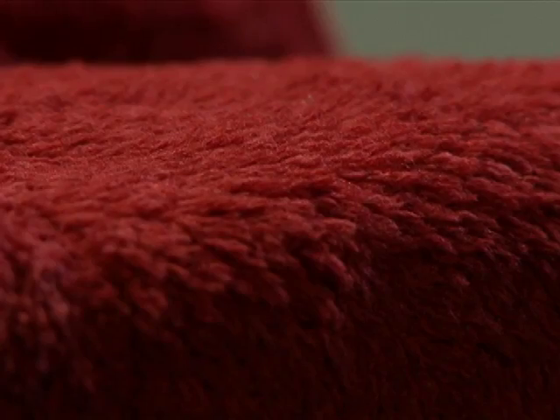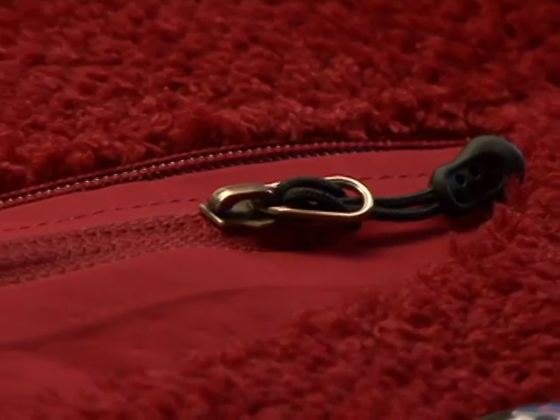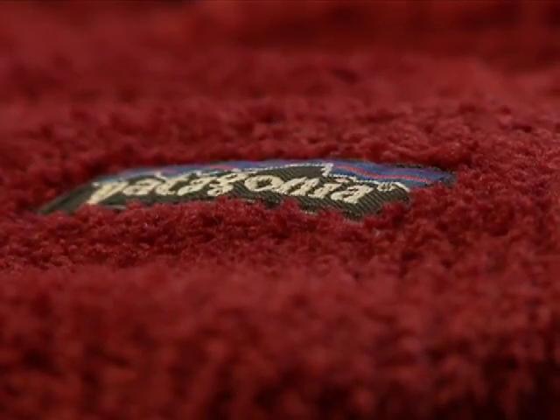The current R2 has 63% recycled content and is completely recyclable at the end of its useful life. Our goal whenever we approach a design problem is to always place performance at the very top of the list of priorities. And performance is a very complicated thing to qualify — it's a blend of dry time, durability, compressibility, and user comfort.